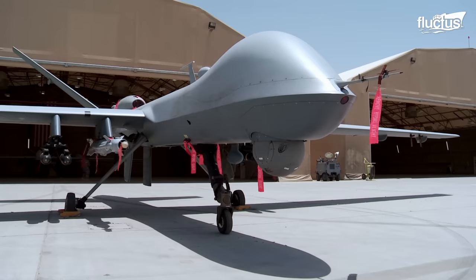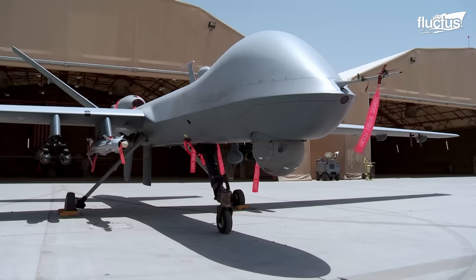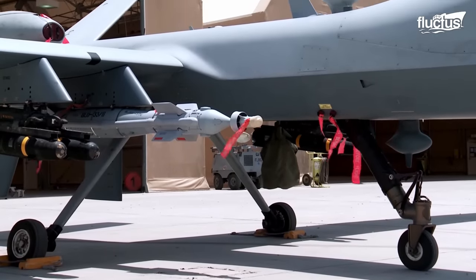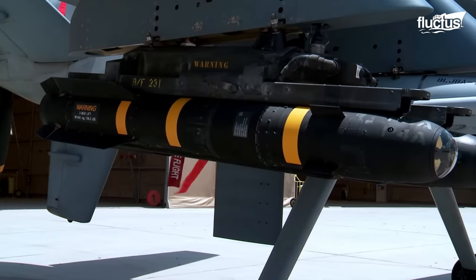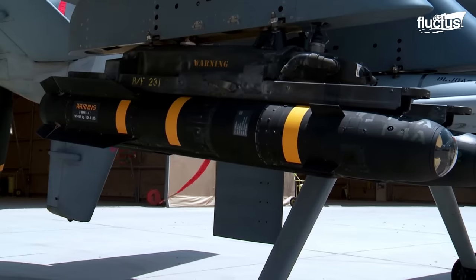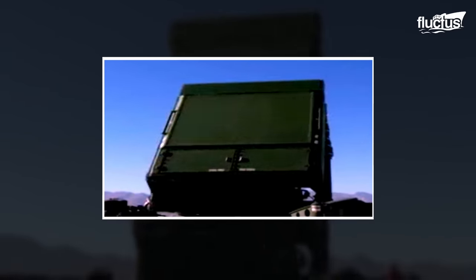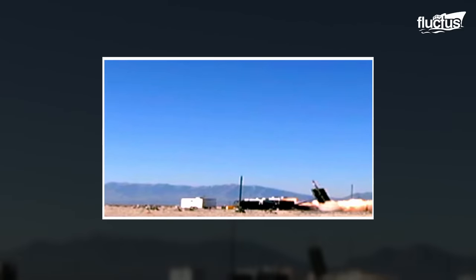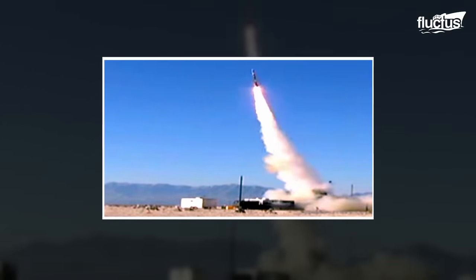In modern-day warfare, drones have become a major threat due to their ability to carry weapons. The U.S. Armed Forces use the Medium Extended Air Defense System, MEADS, to detect these aerial targets and shoot them down.